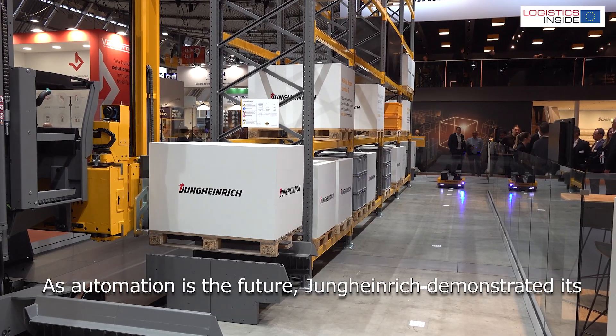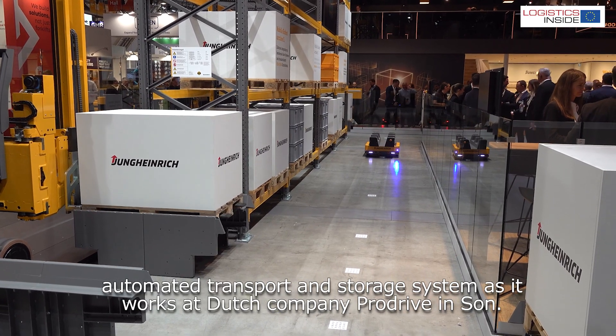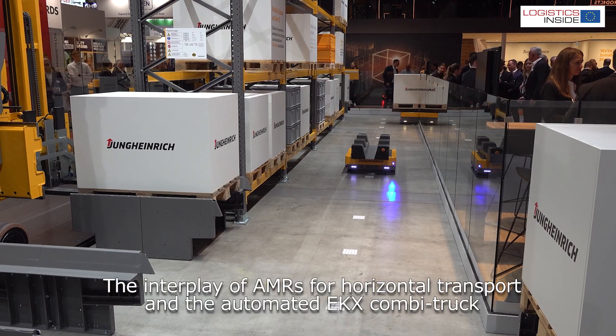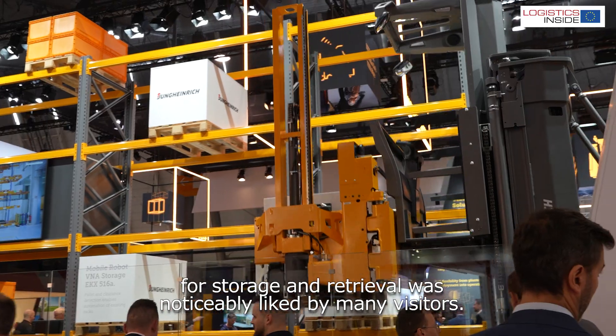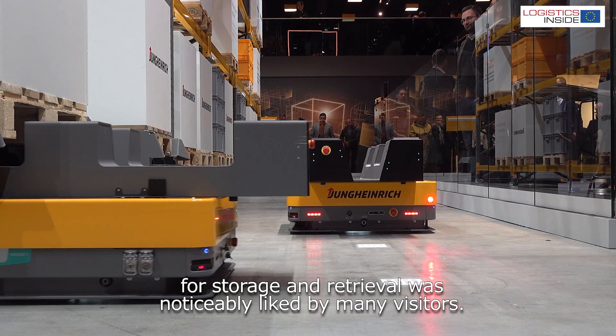As automation is the future, Jungheinrich demonstrated its automated transport and storage system as it works at Dutch company ProDrive in Son. The interplay of AMRs for horizontal transport and the automated EKX combi truck for storage and retrieval was noticeably liked by many visitors.